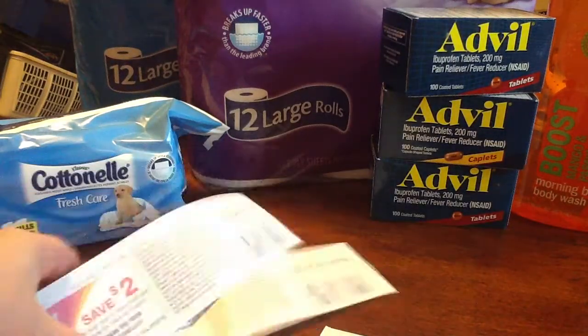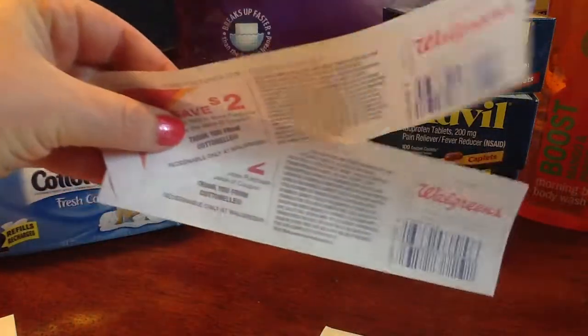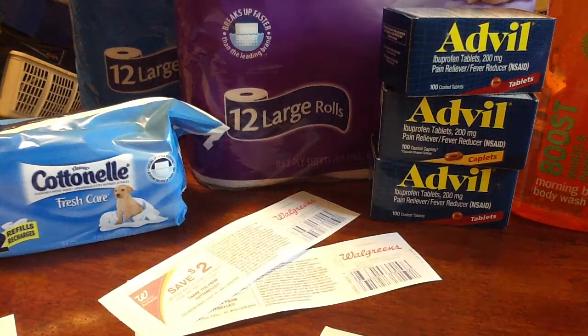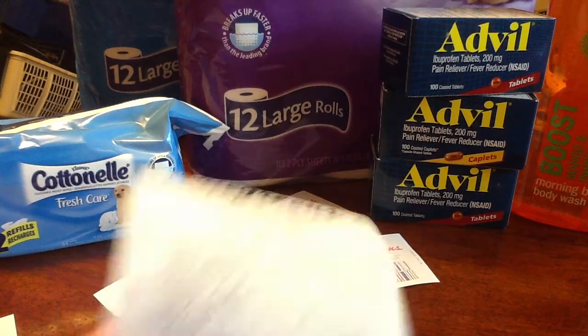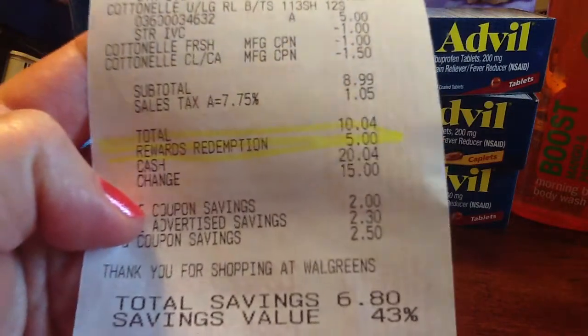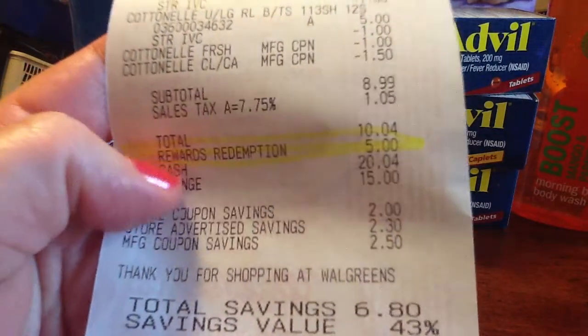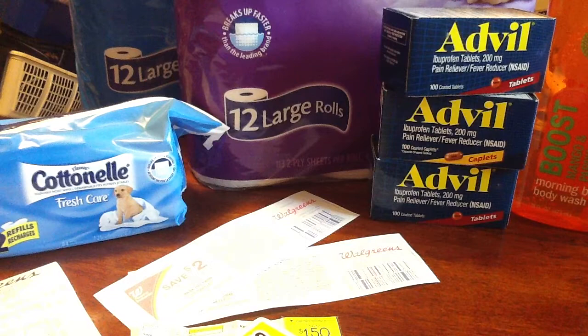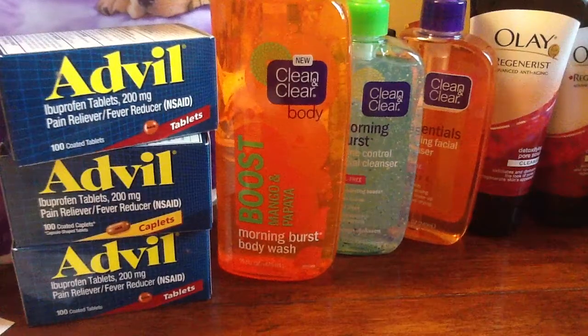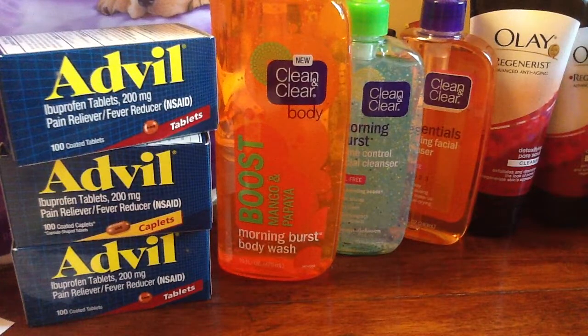Let me show you on my receipt how that came off. There's the balance rewards redemption — it was $10.04. The rewards redemption was $5, and then I paid $5.04. Also, these three Clean and Clears are all part of the Glam Camp, so in case you're interested in spending $15 and getting in on the Glam Camp, those are all part of it. Thanks for watching. Happy shopping.